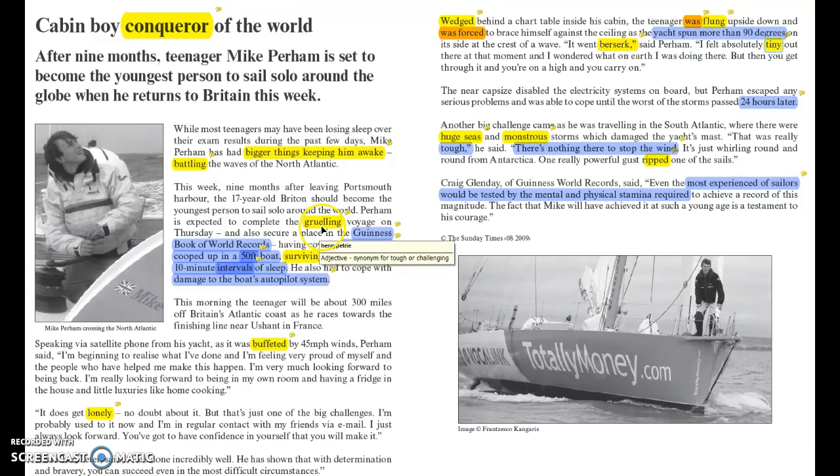Later on we have the word 'gruelling' — it's a synonym for tough or challenging, so the writer's choice lets us know it was a tough voyage. Although I haven't highlighted it here, the word 'voyage' itself suggests an epic journey — again, something which is tough. Further down we have the verb 'surviving,' which suggests he was only just managing, because it was so tough.